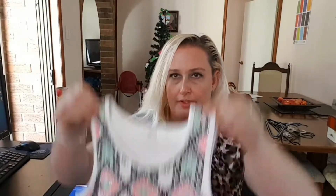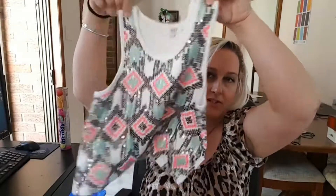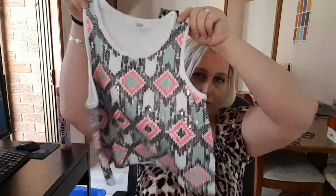Next up, we sold this super cute sequin top by Seed Heritage. It's a size 8, quite small, but really cute — the sequins are actually really nice. We got $26.99 for this, so around $15 to $20 profit.